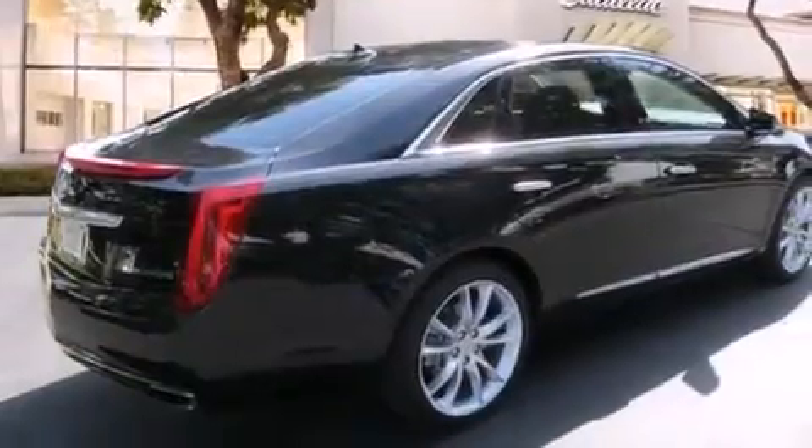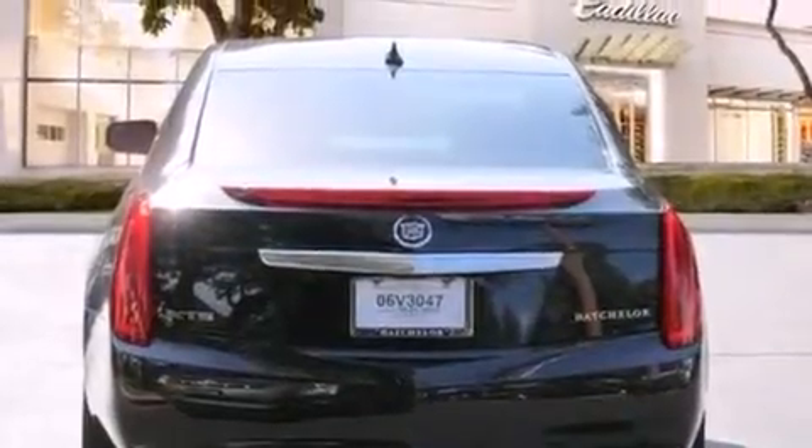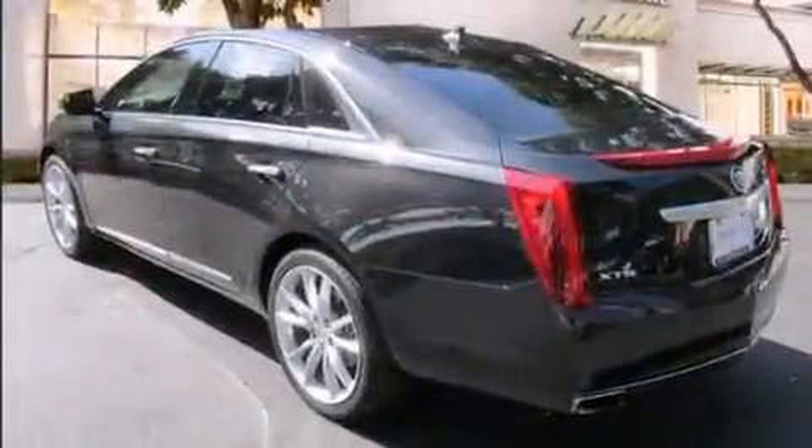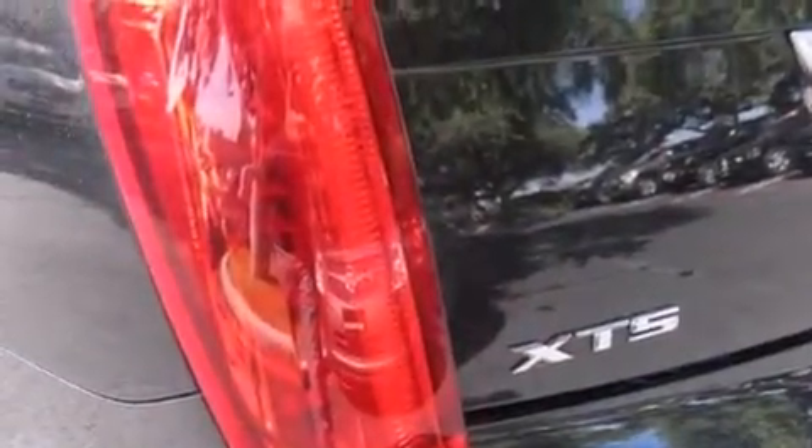Features include a sunroof, a navigation system, a rear-view camera, a low-tire pressure indicator, a remote start feature, traction control and stability control systems, an illuminated passenger side vanity mirror, side impact airbags, and air conditioning with automatic climate control.